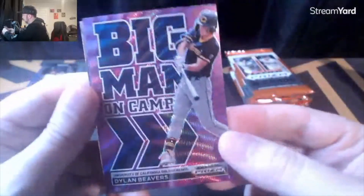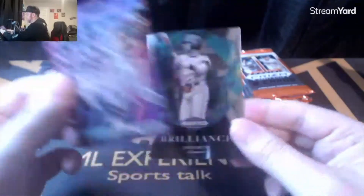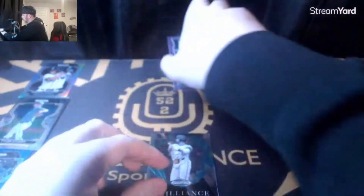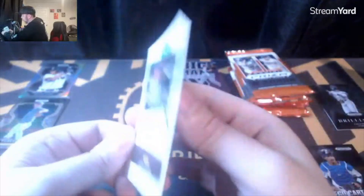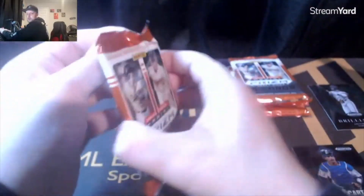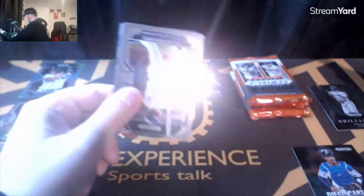Big Man on Campus Dylan Beavers, not numbered. Sac Nito, Los Angeles Brilliance. Cole Phillips not numbered on the blue mojo. Alright, so we've burned our first auto — four more to go.